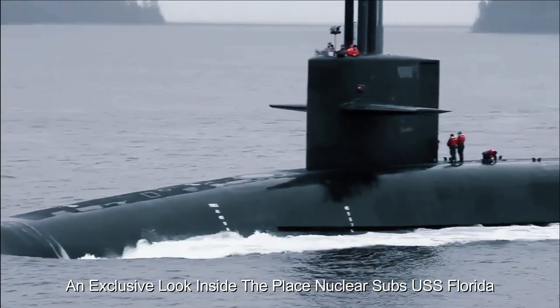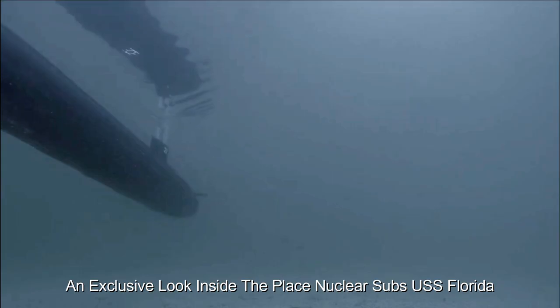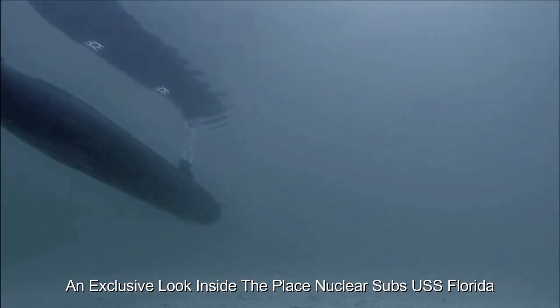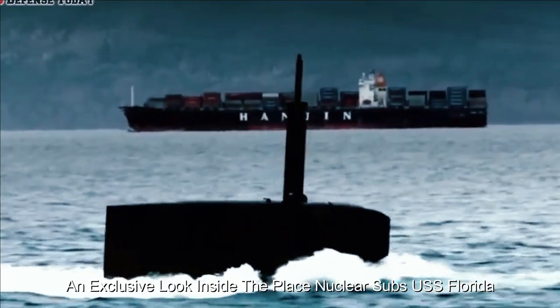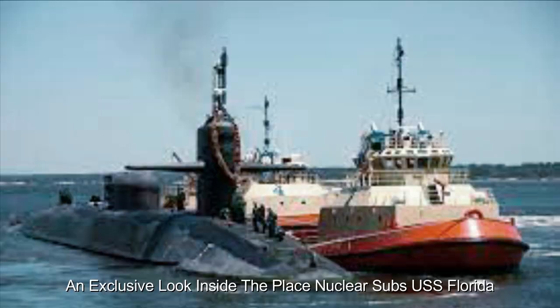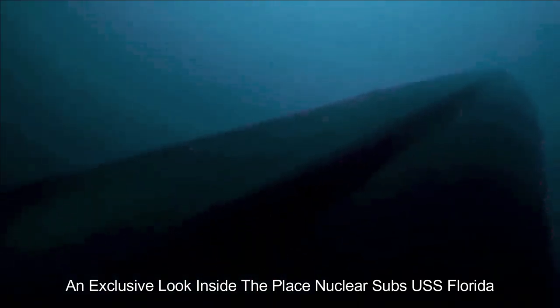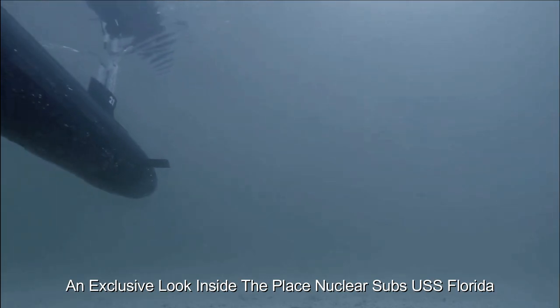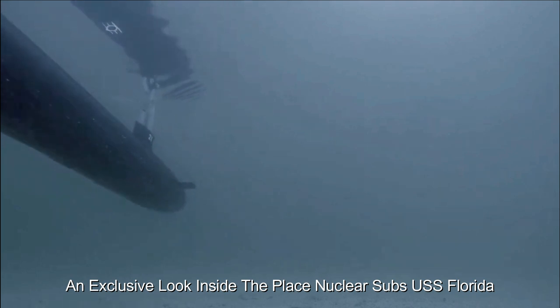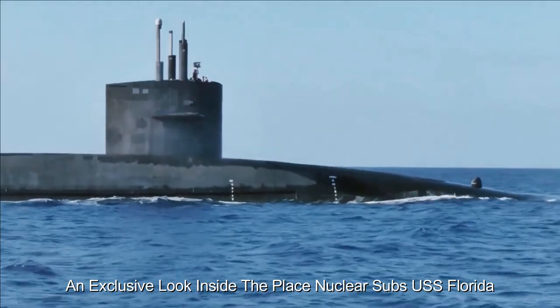Stepping aboard the USS Florida reveals a carefully appointed interior designed for efficient operation and crew comfort. The submarine's layout optimizes use of available space, housing compartments for crew quarters, control room, navigation center, and more. The control room stands out as the submarine's nerve center, where officers and operators carefully manage propulsion, navigation, communications, and tactical systems, with state-of-the-art instrumentation providing critical real-time data.